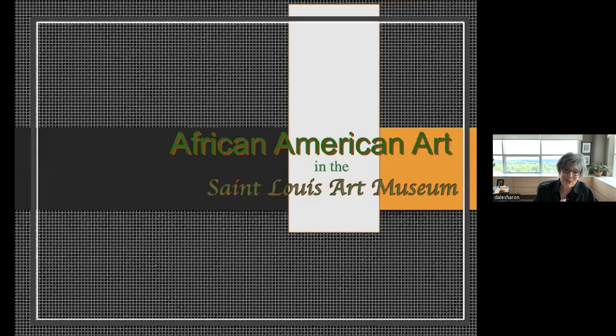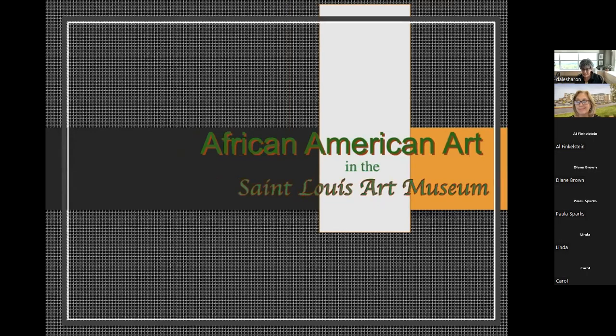I want to thank you so much for joining us on this journey. African American art is complicated, but I think it's oh so interesting. I hope I have piqued your interest and that you will look for some of these pieces at the St. Louis Art Museum as soon as you can, as soon as you feel comfortable in galleries, and maybe some of these pieces will become your favorites. Until I see you next time, stay well and stay safe.